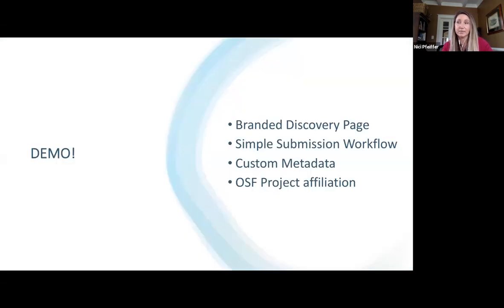Now I want to demonstrate collections. We'll start by looking at a populated collection that already exists at their branded discovery page. We'll navigate and look at submission using the simple submission workflow. We'll look at how custom metadata for collection submissions enables better discovery and organization of content. And finally, we'll look at how an OSF project that is part of a collection affiliates back to that collection.